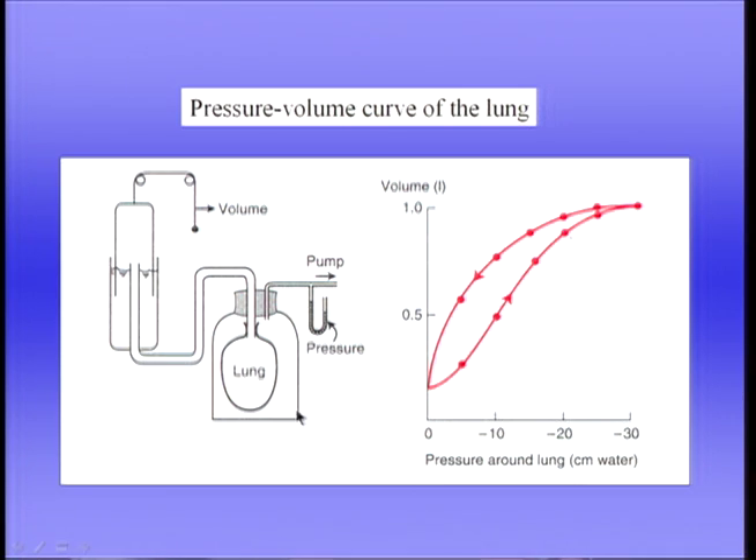Consider what happens if I put a pressure of minus 10 centimetres of water outside the lung in the jar, then close the airway. The lung volume remains constant because the airway is closed. If I then allow the pressure around the lung to return to atmospheric, the pressure inside the lung becomes plus 10 centimetres of water — because at a given lung volume, the pressure across the lung, the transpulmonary pressure, is constant. This is a very important point.